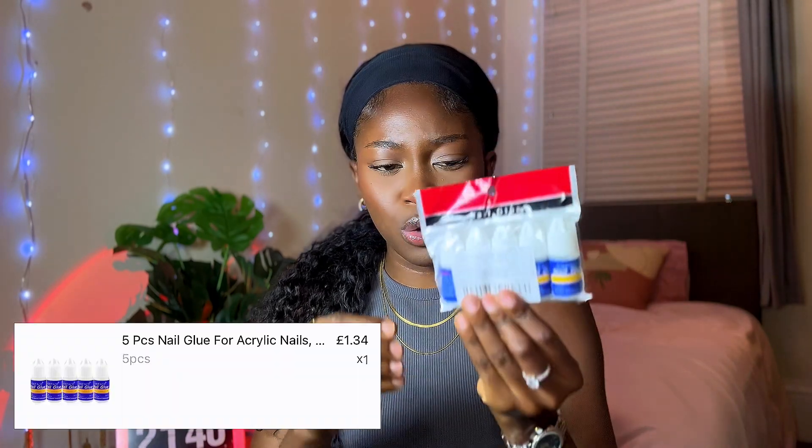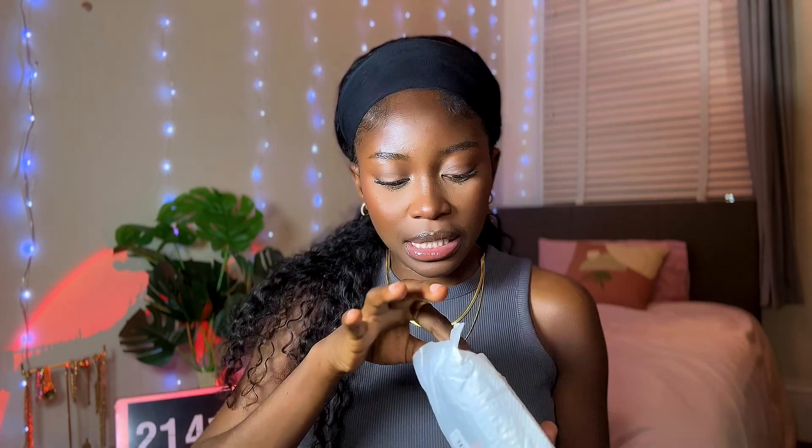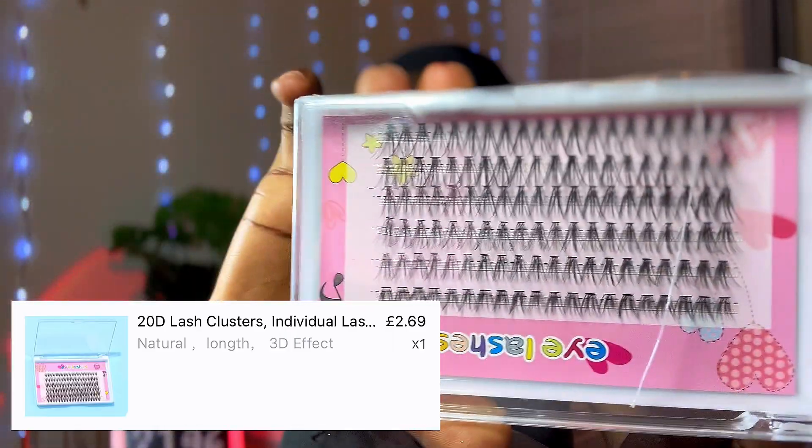The next thing I picked up from Temu is this nail glue set — it's a set of five because I'm always losing my nail glue, so now that I have five I shouldn't be misplacing them. Next I got a wax stick for installs and sleeking my hair back — it helps your hair stay flat when you pair it with a hot comb. I decided to buy two because I've been needing some. The next thing I got from Temu is tweezers. I have tweezers but they're not very sharp ones, and if you're a frontal girlie you need a very sharp one to take out the knots to get that hairline.